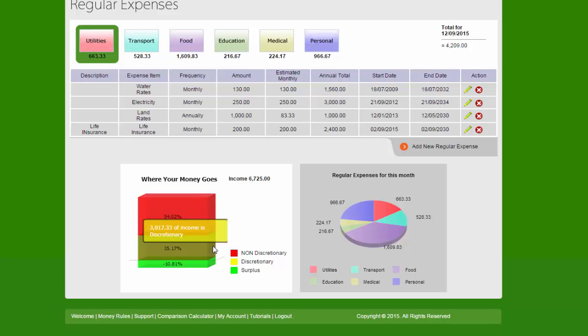Their discretionary expenses are 35% or $3,000 of their total income. But these people are actually spending 10.81% more than their income — they're spending on credit. That's $972 a month they're spending on credit.